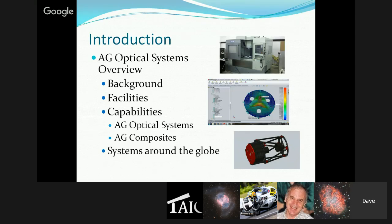They actually run two companies out of their facility: AG Optical Systems is their telescope business, and AG Composites is their composites business. If you're interested in composite parts, they can design, develop, and manufacture them. Their website for that is AG Composites as well.